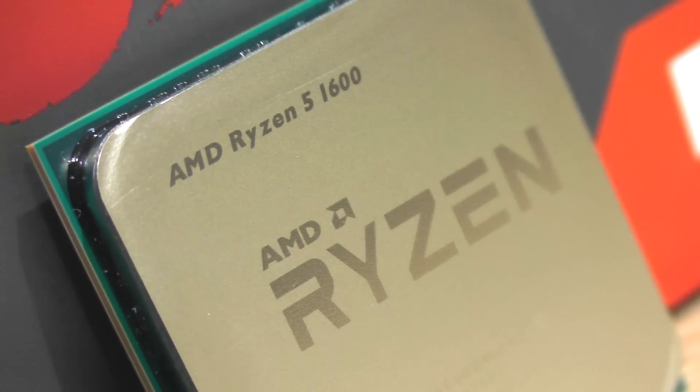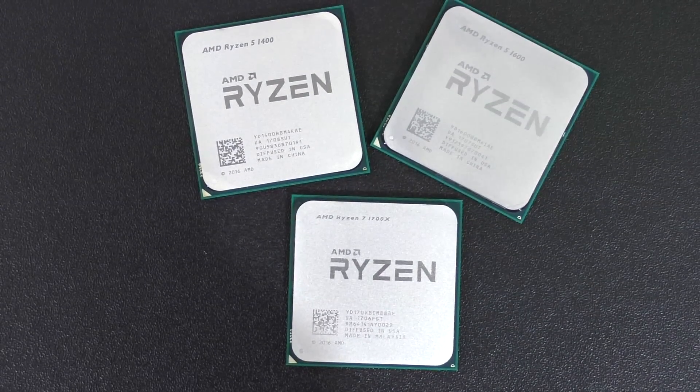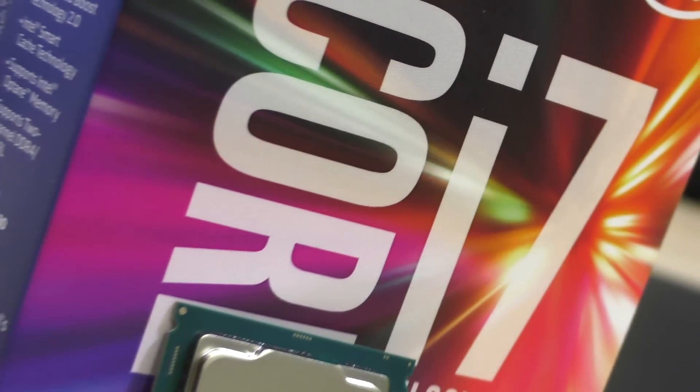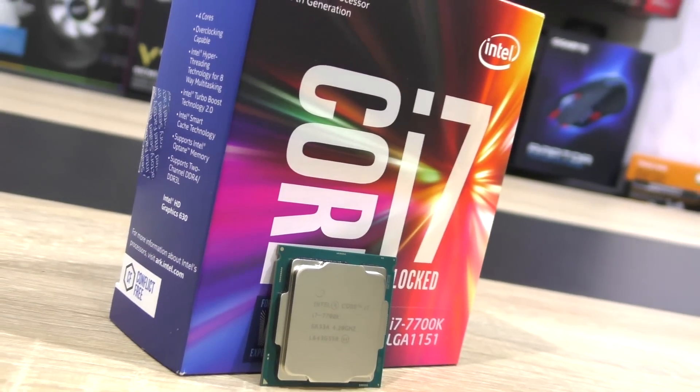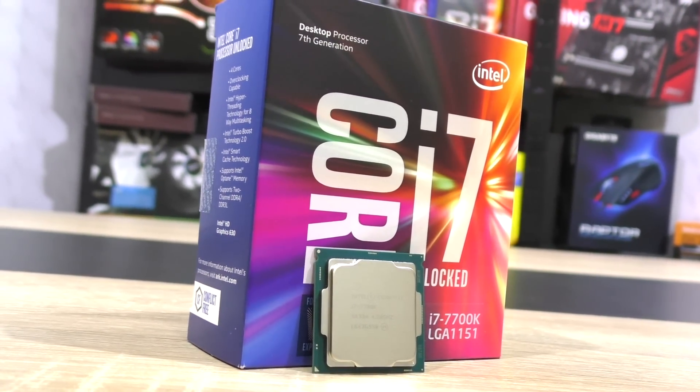But the significantly cheaper Ryzen 5 1600 is up there very close in fact, so for gamers this might be the best go-to CPU for the money. However, if you want the ultimate gaming CPU right now, no matter the cost, you should go for the 7700K by Intel.